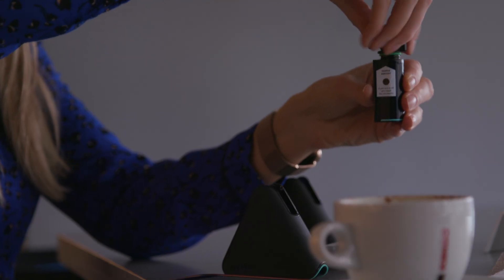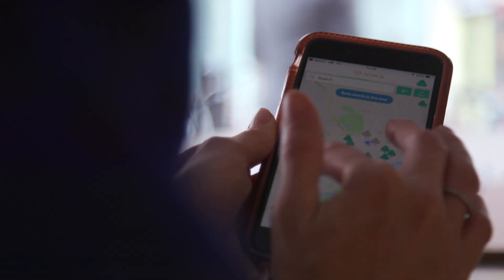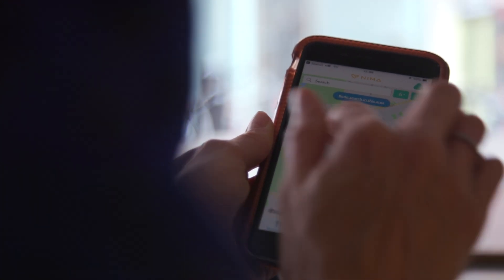This is Nima. There's a version that tests for gluten and another that tests for peanut. The idea is that you put in a small sample of the food that you're eating — as small as a pea — into one of these capsules. That goes inside the device, which syncs up to your smartphone, and you can find out whether the ingredient you can't eat is in it or not.